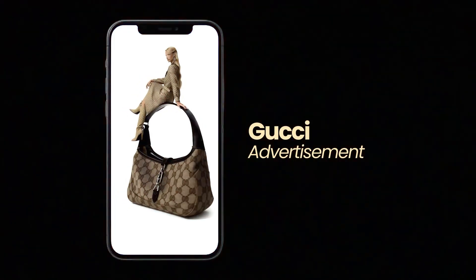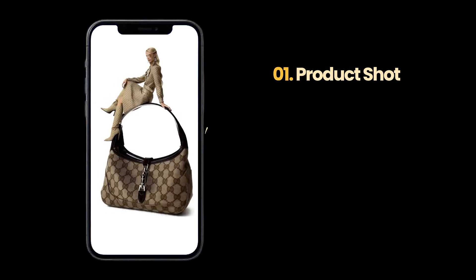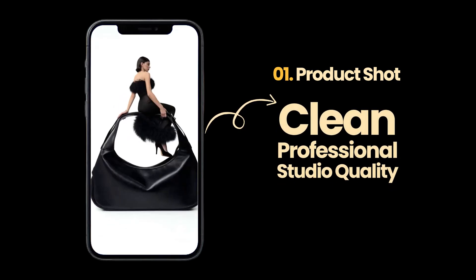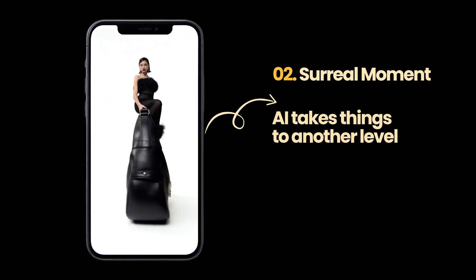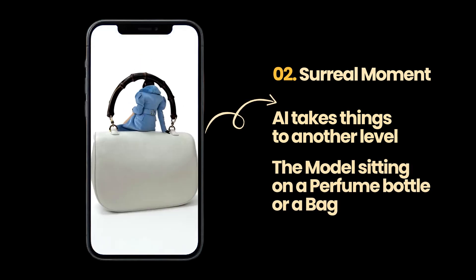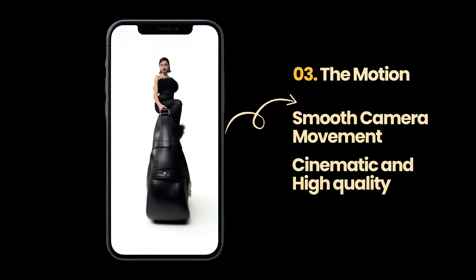Let's look at this Gucci ad. There are three exact elements working together here. The first one is the product shot — clean, professional, studio quality. This is what stops the scroll. Without this, nothing else matters. Number two is the surreal moment. This is where AI takes things to another level: the model sitting on the perfume bottle or on the bag, playing with scale, creating something basically impossible — it's almost like a hook in itself.